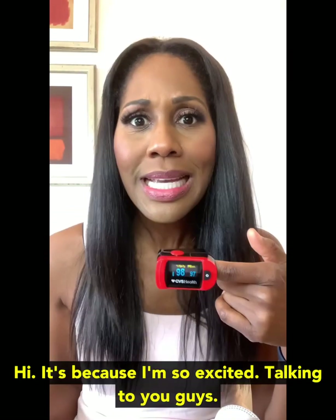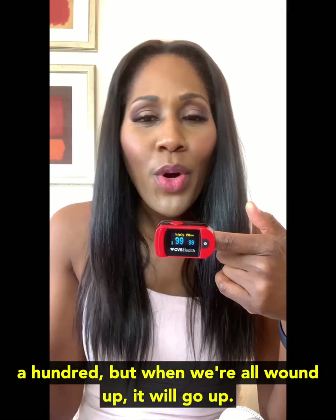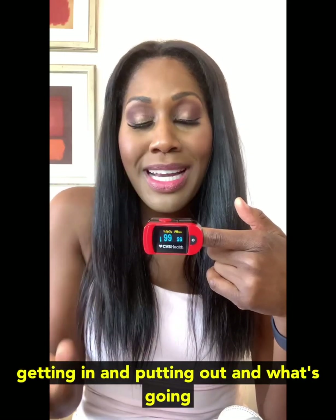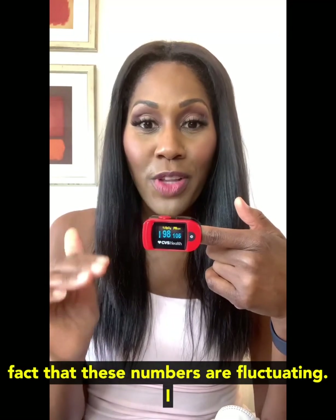Yes, it is high — it's because I'm so excited talking to you guys. Generally, a heart rate is between 60 and 100, but when we're all wound up it will go up. These numbers are fluctuating, right? The numbers will fluctuate depending on how much air you're getting in and putting out and what's going on with your body. So don't be alarmed at the fact that these numbers are fluctuating.